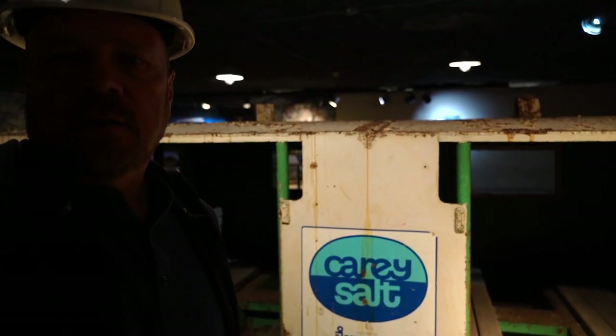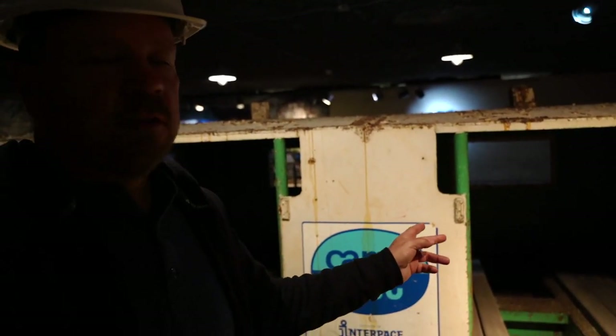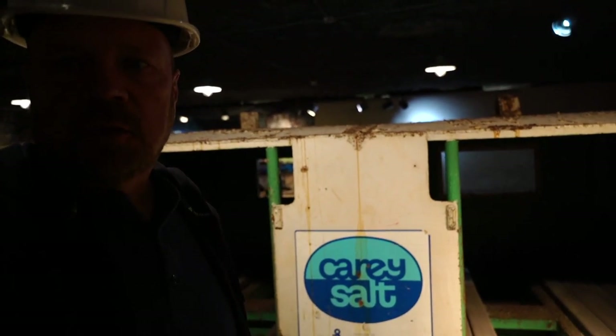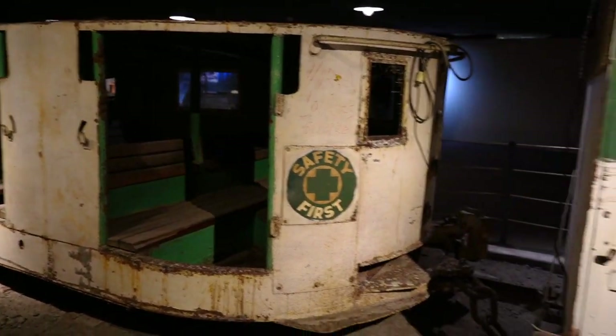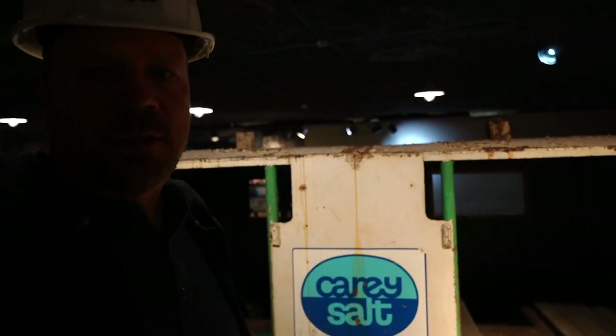This is one of the mine cars that the miners would ride in to get to the job site. It was incorporated in the 40s and could hold 30 people, though it was probably much more comfortable with half that number.